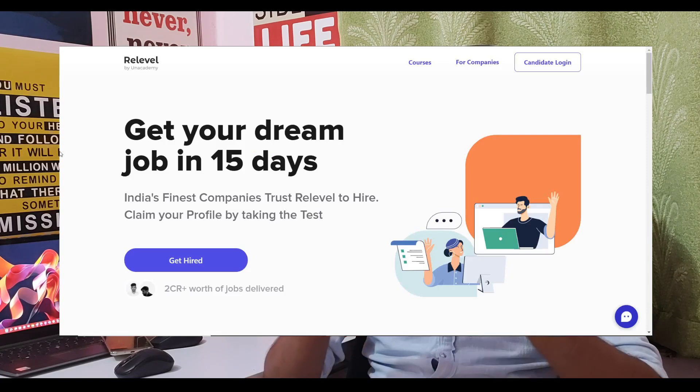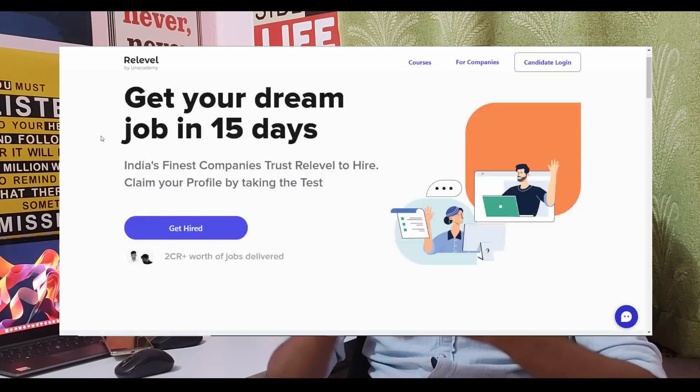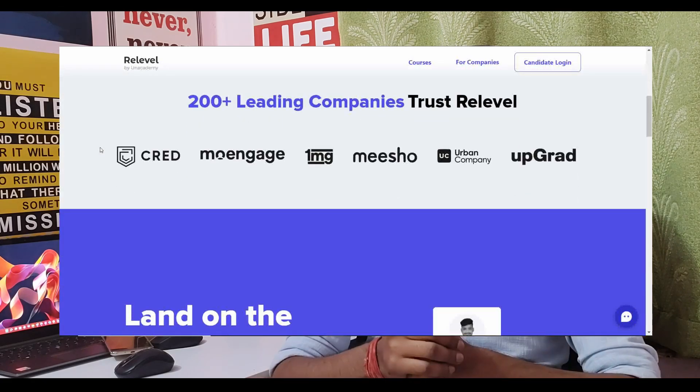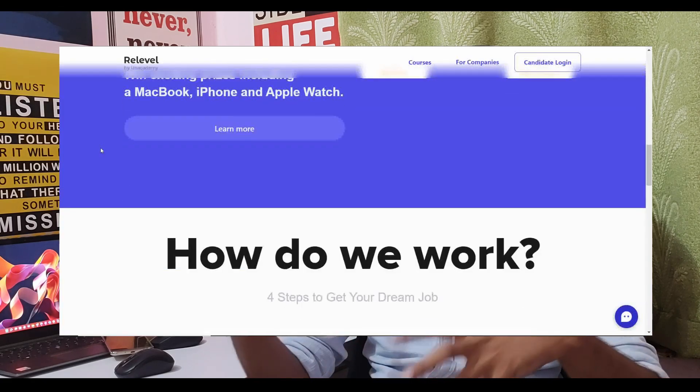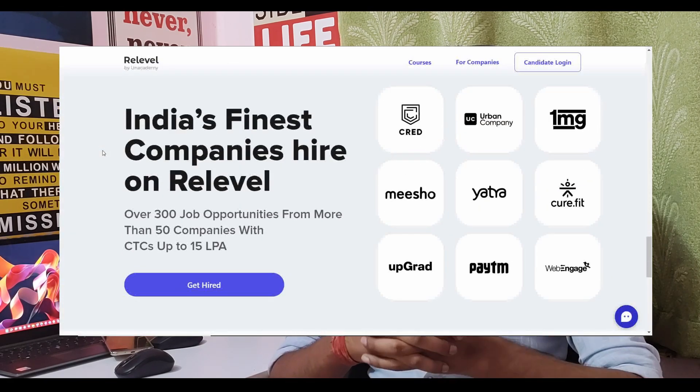If you want to get a better paying job, then grab an opportunity with ReLevel by Byjus Academy, which will help you with job opportunities. ReLevel is a hiring platform where you have big startups like Cred, UpGrad, Show, Yellow.ai and many more. These companies can provide offers of up to 15 lakhs. You have to go to their platform, sign up, and take the ReLevel test. The ReLevel test is free of cost.